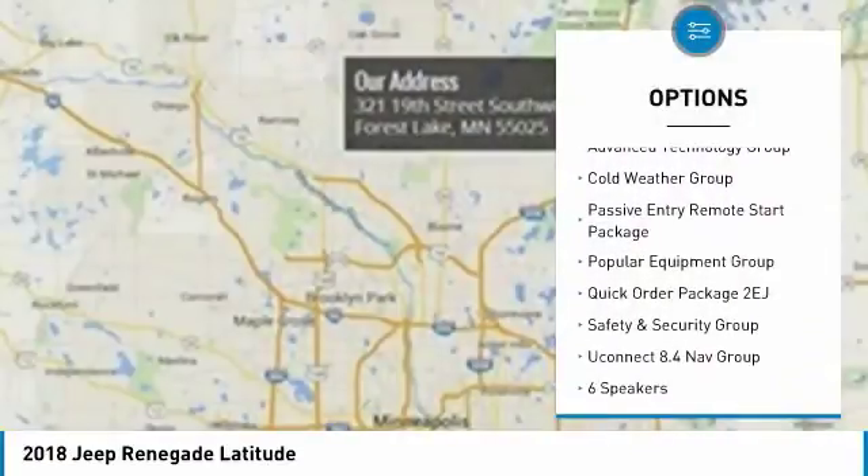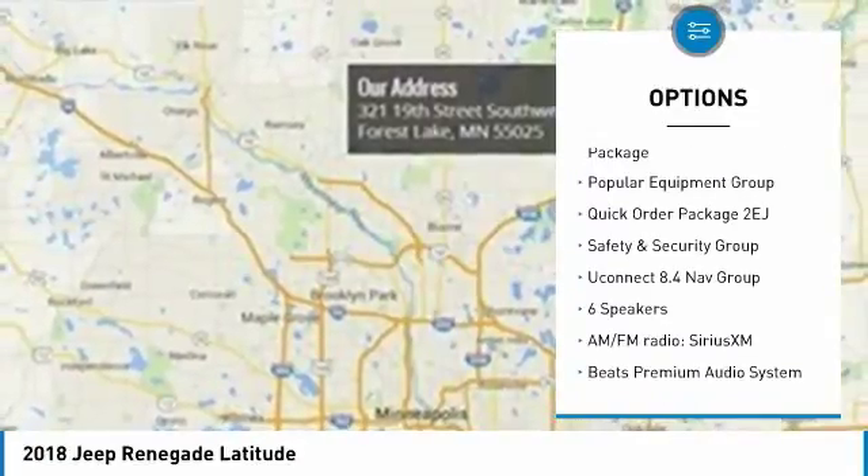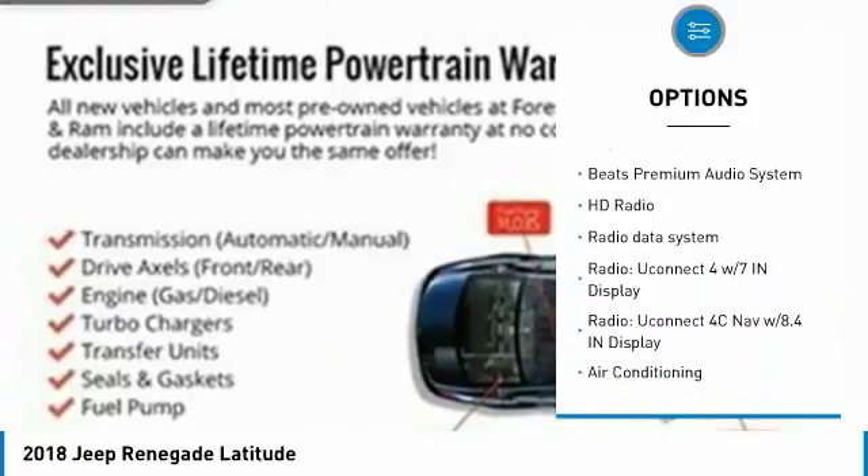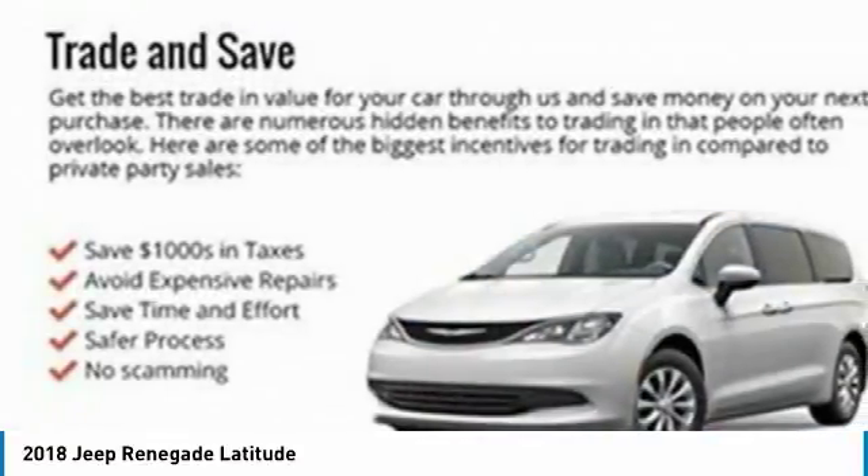Traction control, dual airbags, air conditioning, leather wrapped steering wheel, power steering, four wheel disc brakes, compass, heated front seats, and electronic stability control.